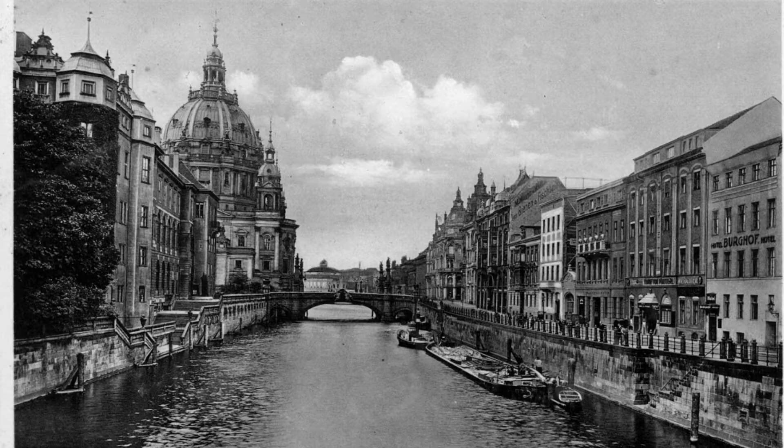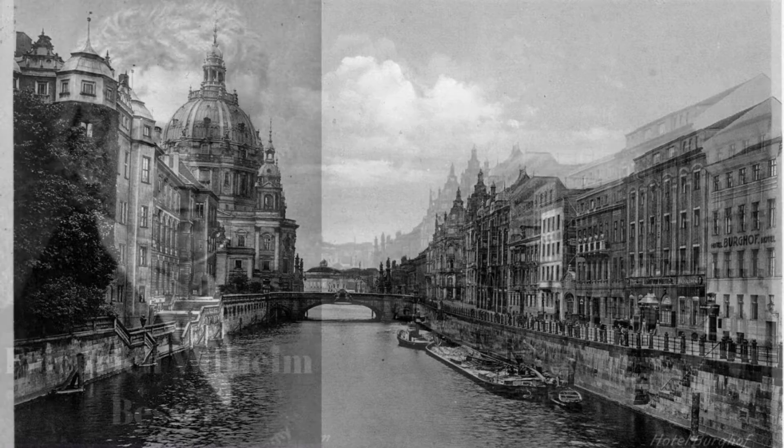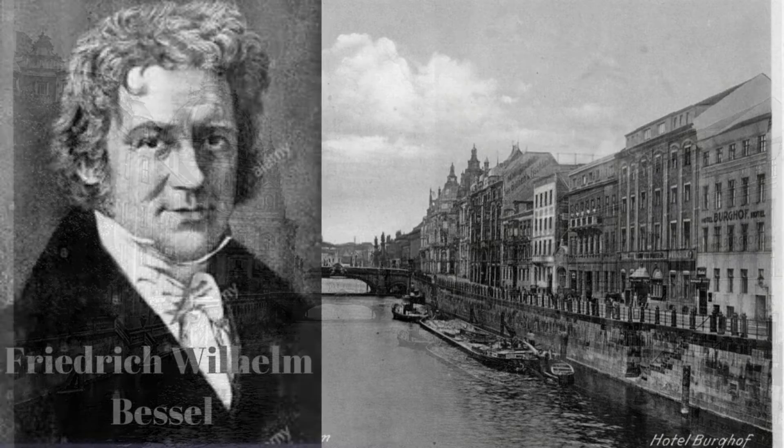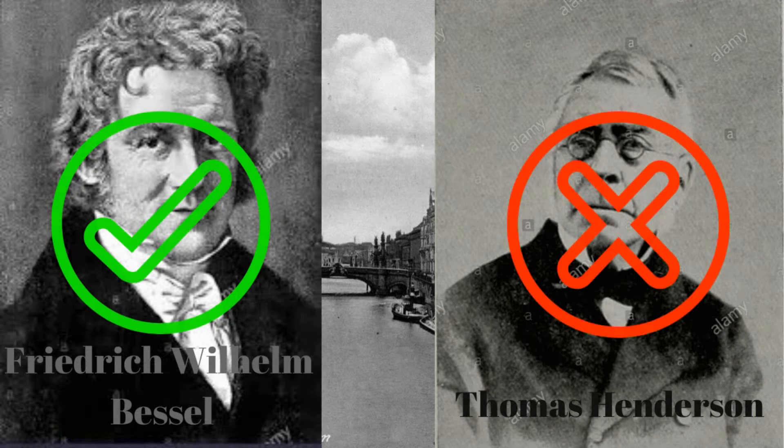What is a light year? In 1838, the German astronomer Friedrich Wilhelm Bessel, and not the Scottish astronomer Thomas Henderson, as is often mentioned, was the first to use the light year as a unit of measurement in astronomy.